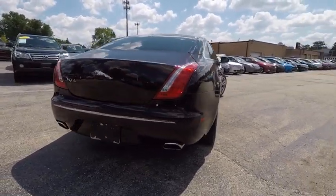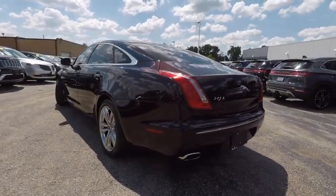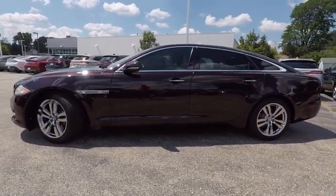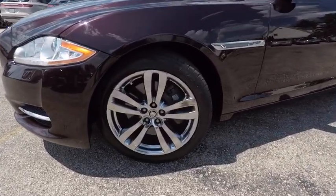Here are some of this vehicle's great options: stability control, navigation system, power passenger seat, steering wheel audio control, keyless entry, traction control, anti-lock braking system, backup camera, leather-wrapped steering wheel, and Bluetooth.